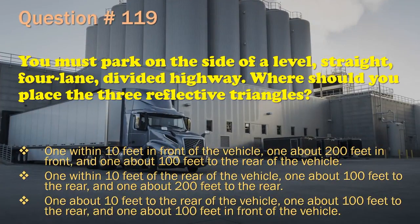Question 119: You must park on the side of a level, straight, four-lane, divided highway. Where should you place the three reflective triangles? One within 10 feet in front of the vehicle, one about 200 feet in front, and one about 100 feet to the rear. / One within 10 feet of the rear of the vehicle, one about 100 feet to the rear, and one about 200 feet to the rear. / One about 10 feet to the rear, one about 100 feet to the rear, and one about 100 feet in front. The correct answer is: One within 10 feet of the rear of the vehicle, one about 100 feet to the rear, and one about 200 feet to the rear.